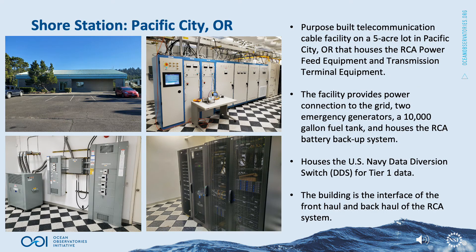The RCA shore station is a purpose-built telecommunication cable facility on a five-acre lot in Pacific City, Oregon, that houses the RCA power feed equipment and transmission terminal equipment. The facility provides power connection to the grid, two emergency generators, a 10,000-gallon fuel tank, and houses the RCA battery backup system. It also houses the U.S. Navy data diversion switch for Tier 1 data, and serves as the interface of the front hall and back hall of the RCA system.